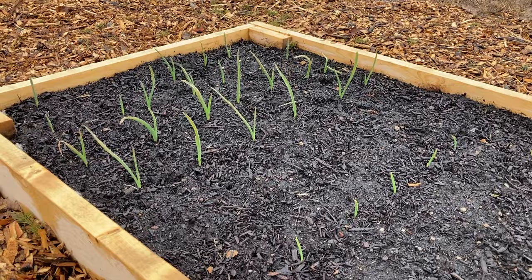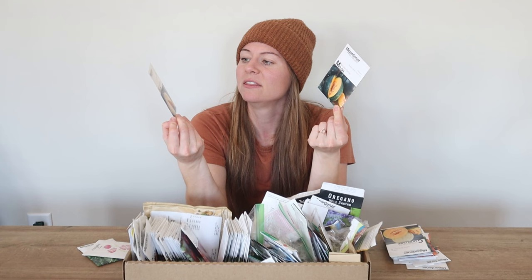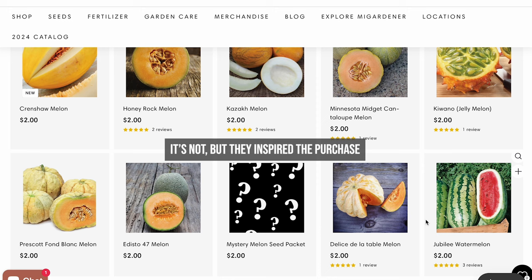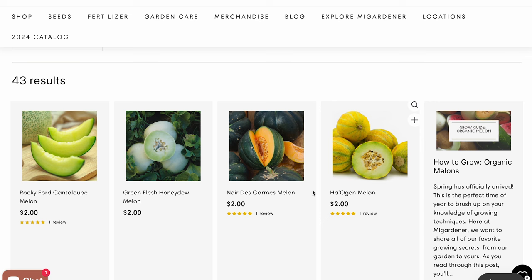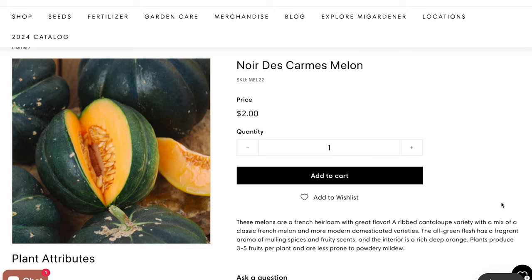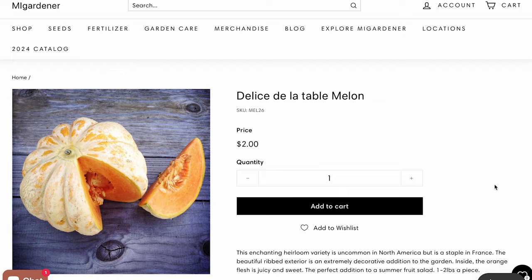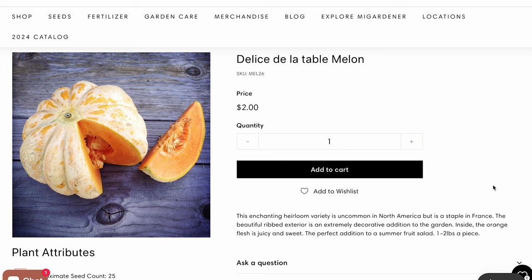Some that I'm really excited about are these two. These are small personal-size melons and they are from MI Gardener. I'm going to try Noor de Carme — I did not take French, I took Spanish, so feel free to correct me — and then Delice de la Table. They look really, really good. I'm really excited to try these. I've heard they're so sweet that you can smell them even just when you're walking up to the plants.